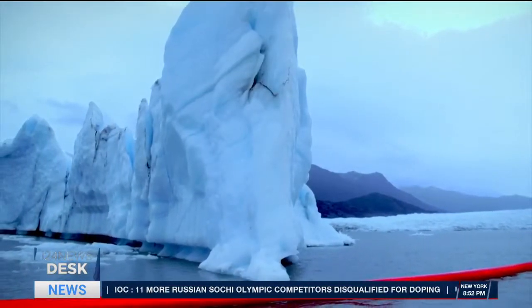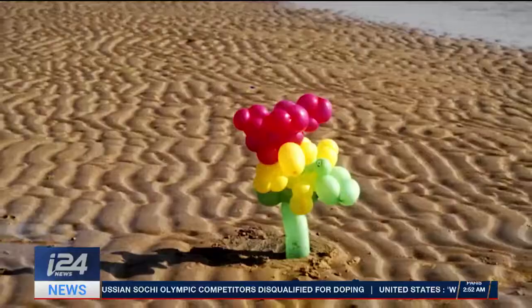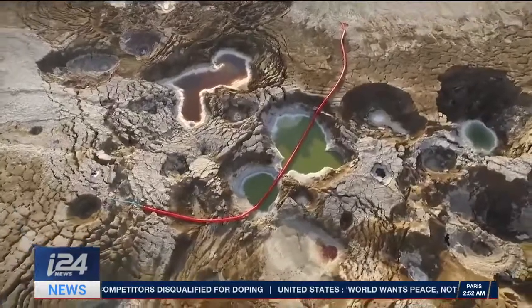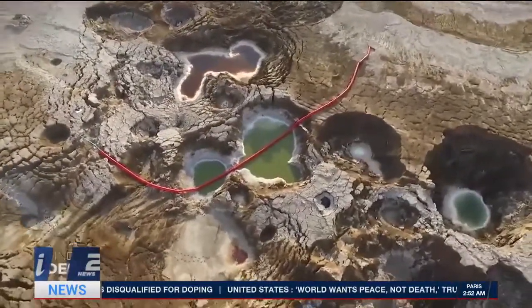From melting icebergs in Alaska, to the shrinking Salton Sea, to the Sinai Desert. Unfortunately, it seems like Gazit will never run out of places ravaged by climate change.